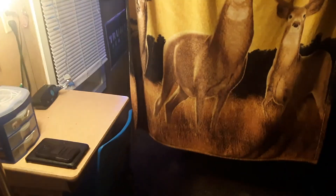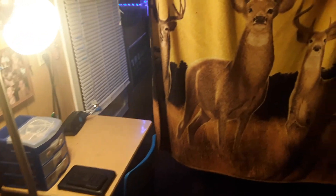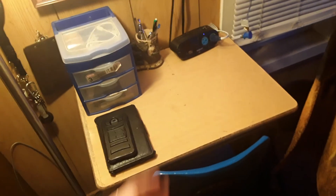All right guys, so today I'm gonna be doing my office and gaming setup slash room tour. At the top of my stairs you got this blanket here, my dresser through there, my entertainment center there with my Trump flag there. I like split my room in two.